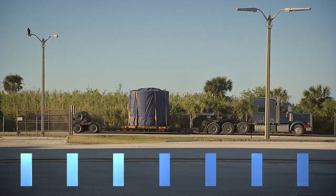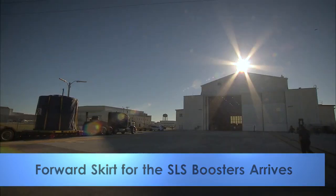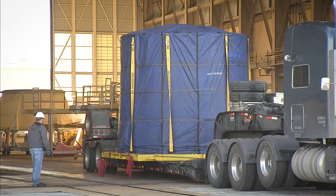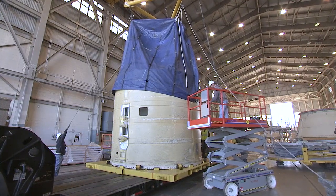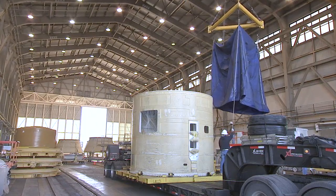The forward skirt for the left-hand solid rocket booster of NASA's Space Launch System rocket arrived February 1st at Cape Canaveral Air Force Station and was transported to Hangar AF. It will be prepared to support the first uncrewed flight test of the Orion spacecraft atop the SLS rocket from Launch Pad 39B.